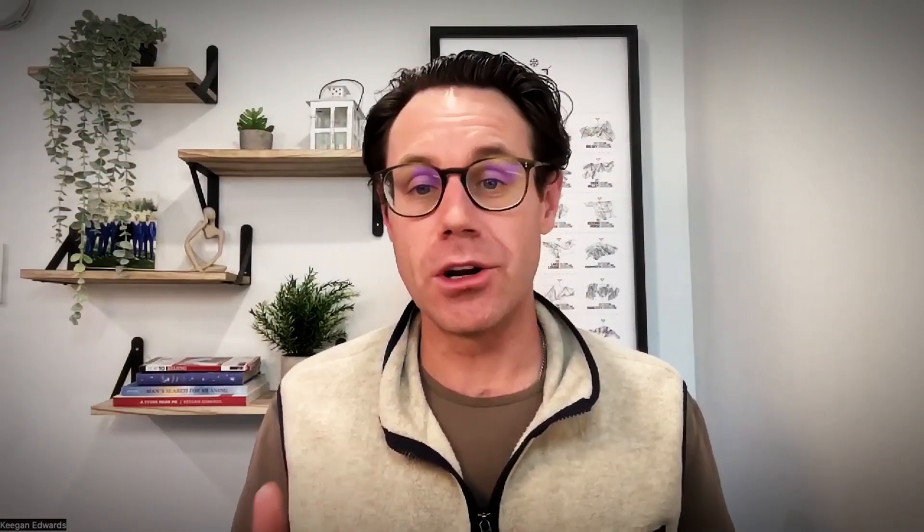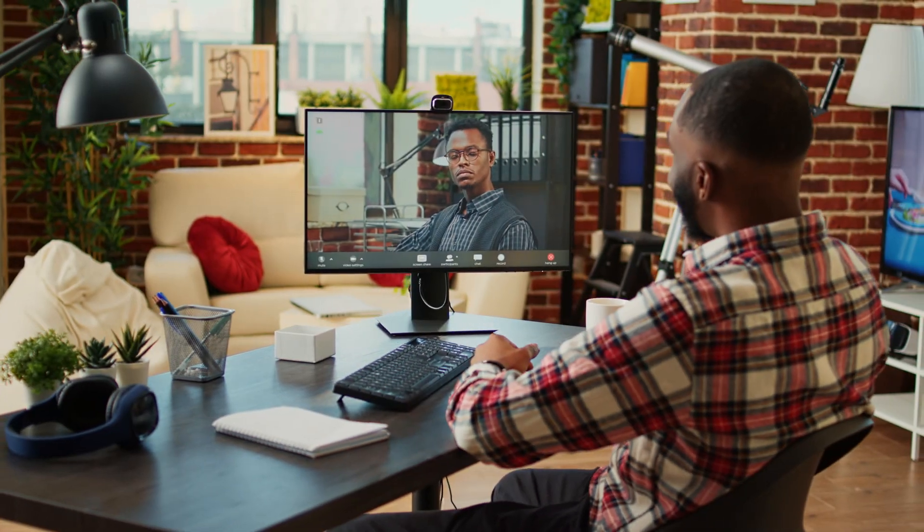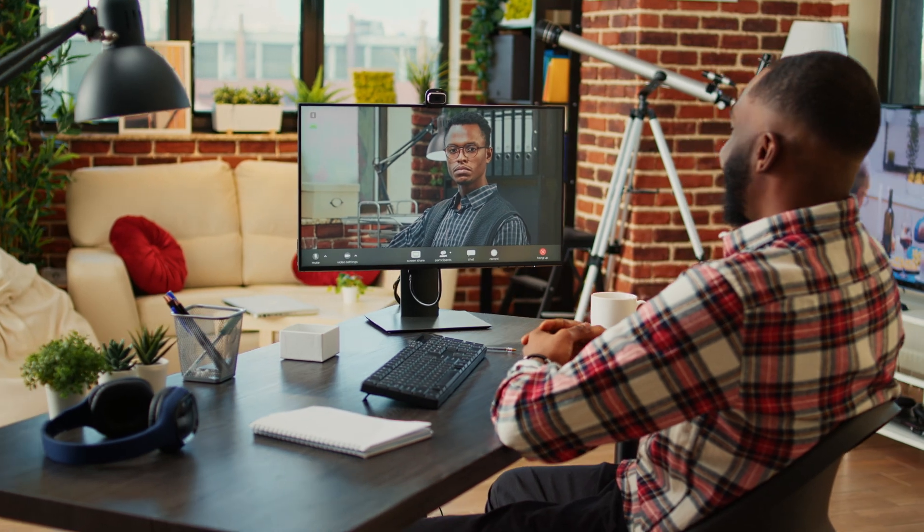Option one is the free consultation. This is a great choice for businesses that offer services like tutoring, dog walking, or web design. During a consultation, you can chat with potential customers, understand their needs, and show them how your expertise can help. It's a chance to build trust and convince them you're perfect for the job.